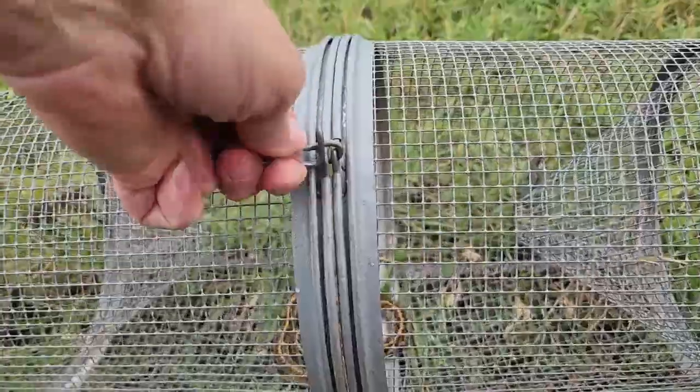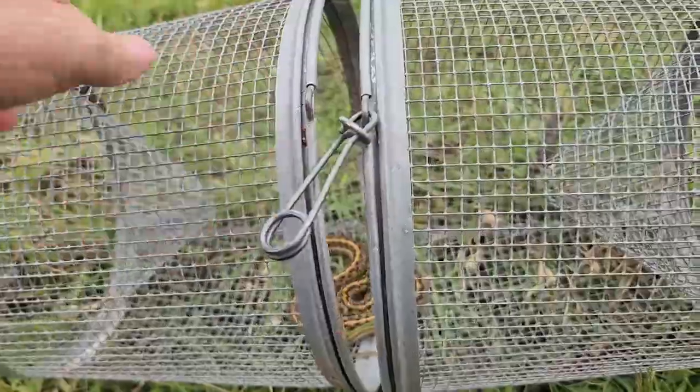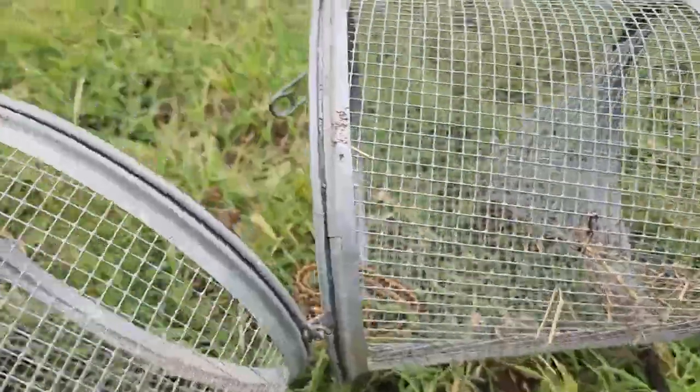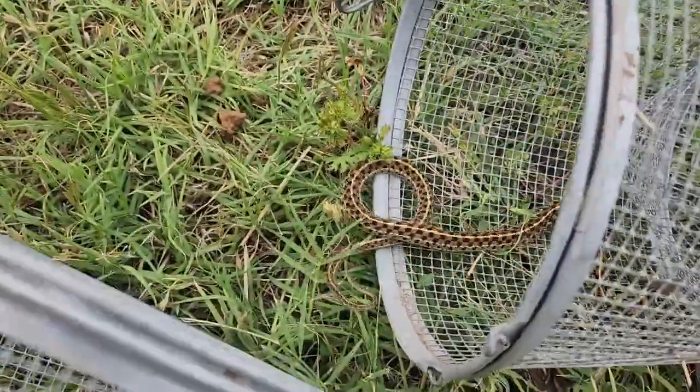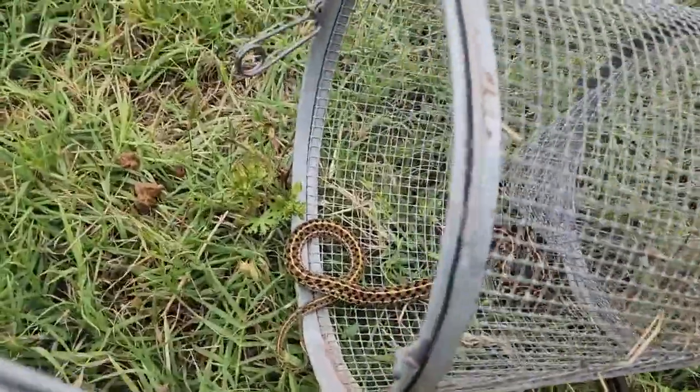And we're going to release him. Alright friend, we'll see you later. You gonna go? Go on. You're going the wrong way, silly. This way. There you go. Goodbye.